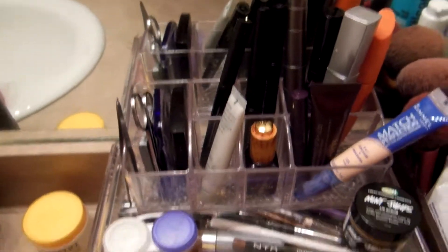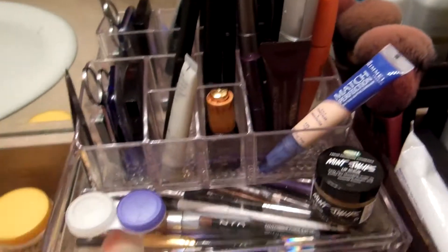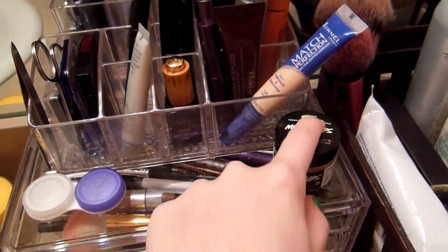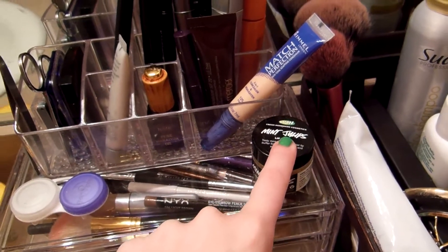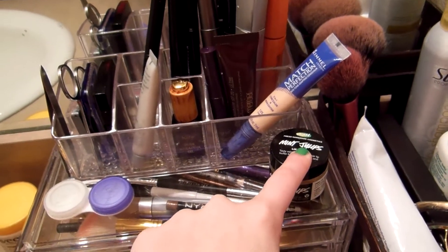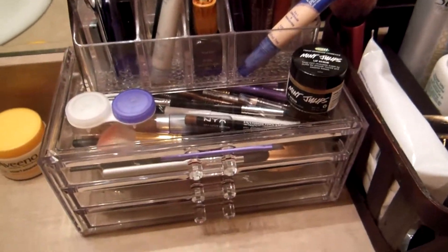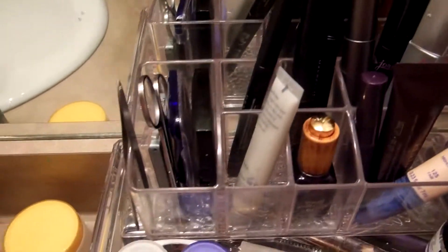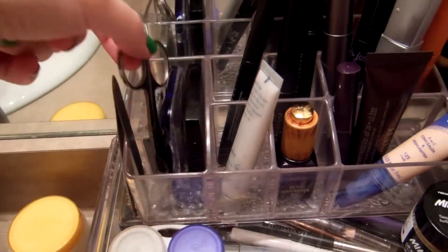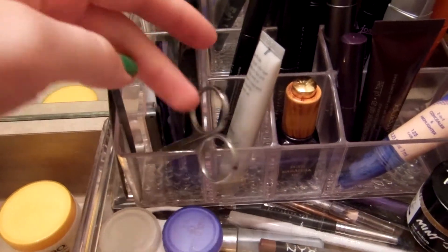Starting out with this little doodad: first I have my contact case, and then I have my lip scrub, which is too big to go in the drawers. If you haven't used a lip scrub before, it is magical — my lips are so flaky no matter what season. I also have my tweezers, a grooming tool for taming those unruly brows.